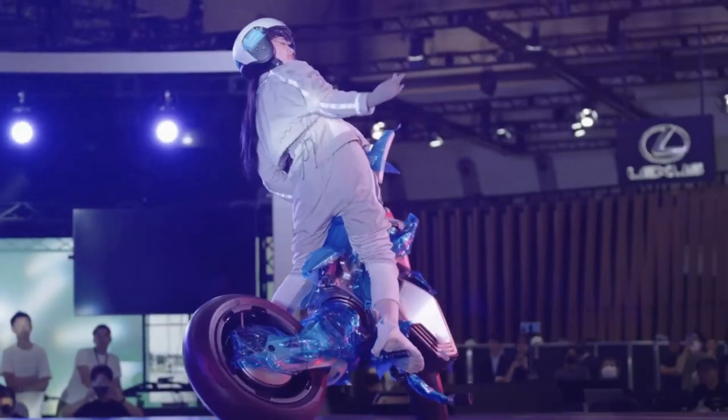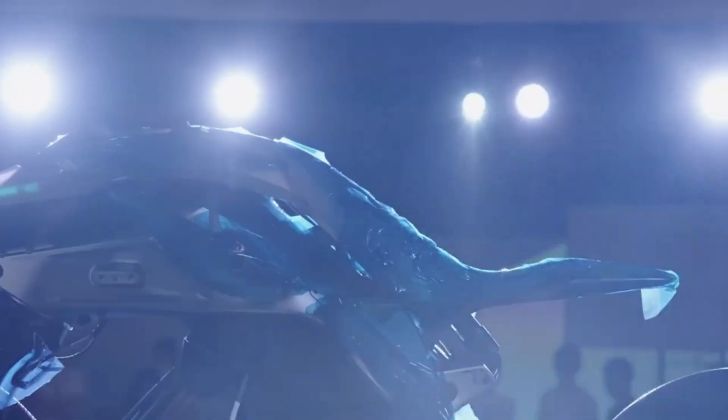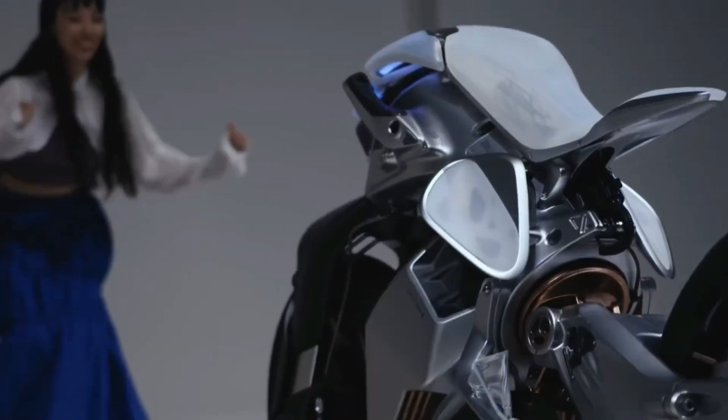The Motoroid is more than simply a mode of transportation. It's a companion who can share in the excitement of speeding down the highway — a future in which robots can be more than just tools and even become friends, especially relevant to the field of transportation.